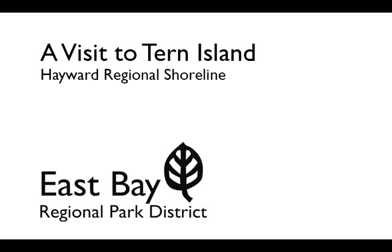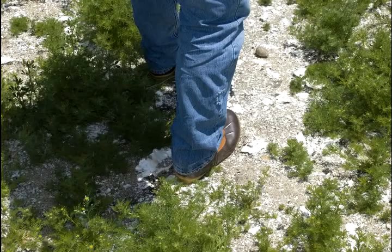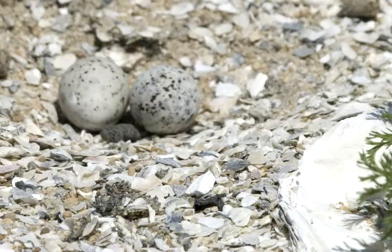Right behind me, right where I step, because those little eggs are like the size of your digit. They're so camouflaged. They're like beautiful orbs made by nature that blend into the sand. So I have to be really close.